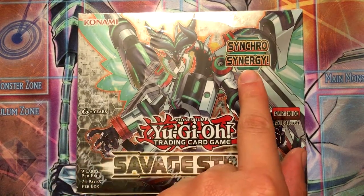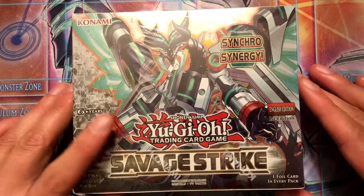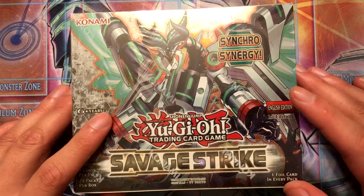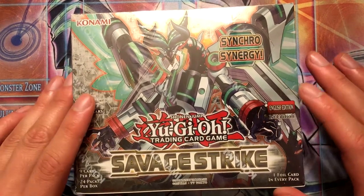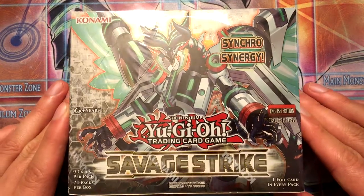I'm all about synchro cards because synchro is my favorite type of summoning, and they usually produce the coolest looking cards. This set is particularly interesting because most of what I want here are common and rare, with the exception of the TG cards — there's a secret and an ultra rare for TG — and I do want the Cyber Dragon for this set.